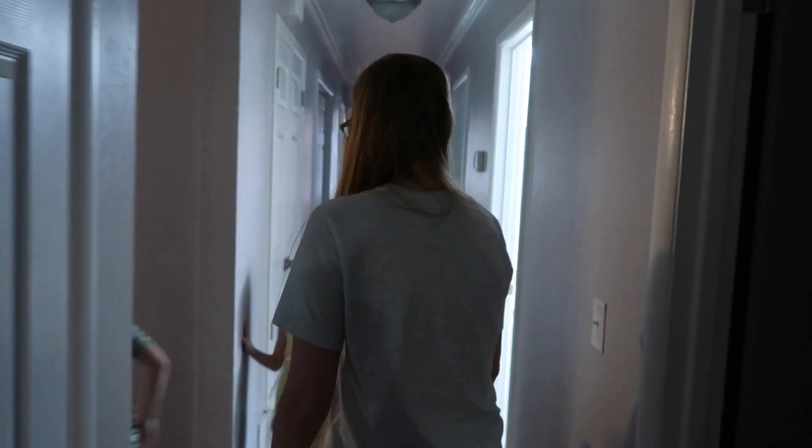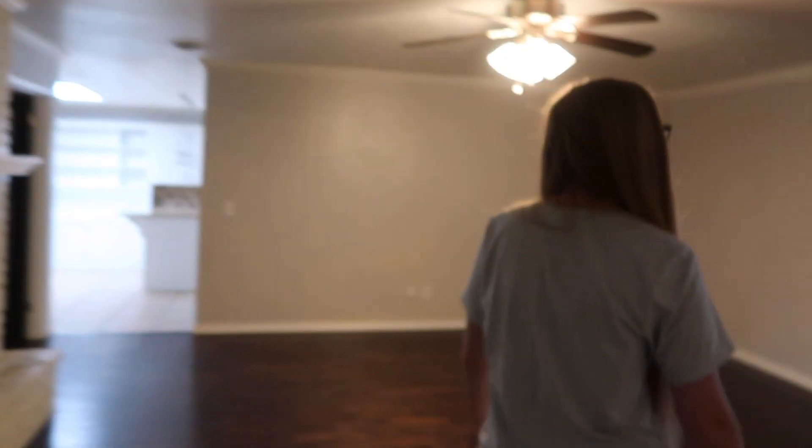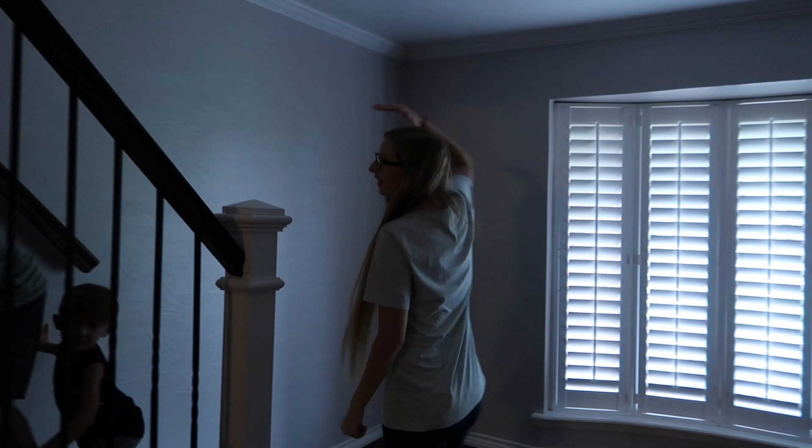Sorry guys! We have the layout going — we're all still trying to get used to the layout. And then up here is Brooklyn's room. She wanted this room so we'll just let her have this one.